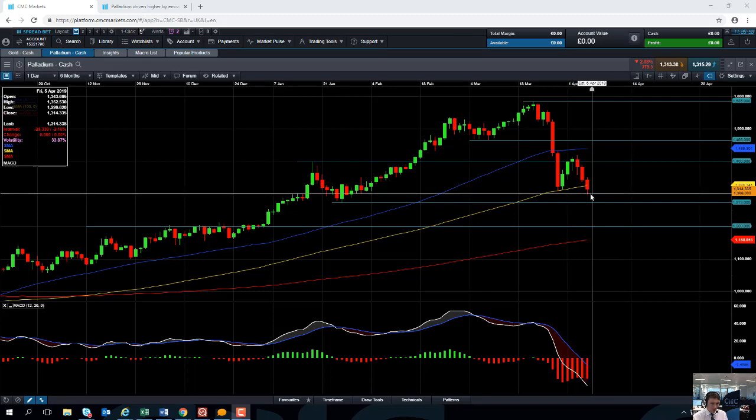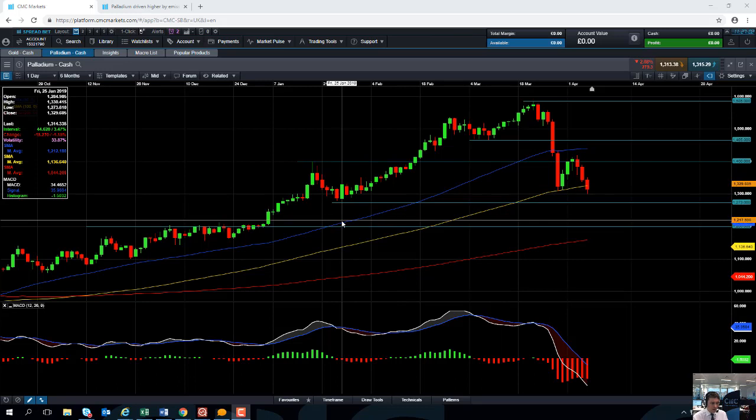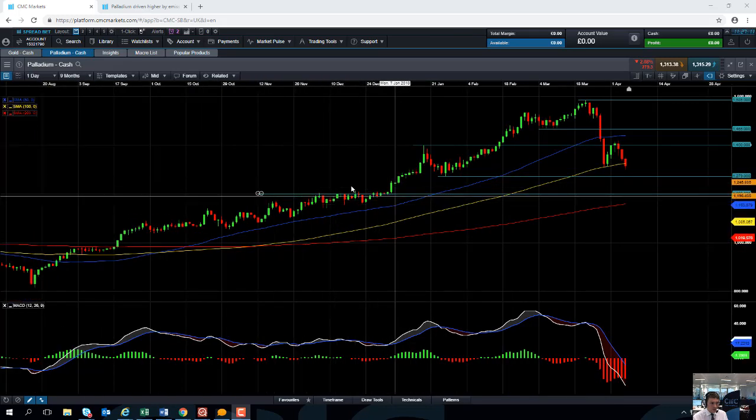If we drop below the 1300 mark, we could be looking at targeting the late January low at 1273. Should we break below that, we could be looking at heading back towards the 1200 level.